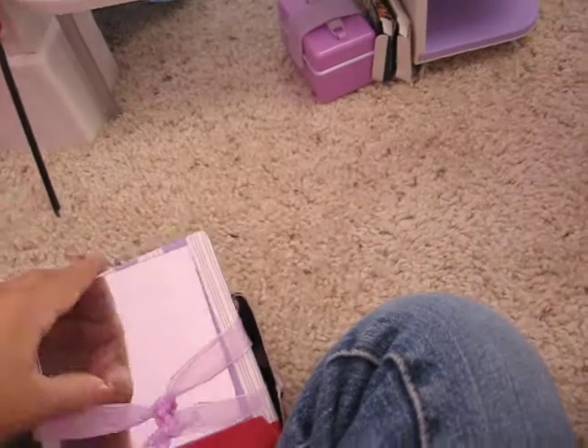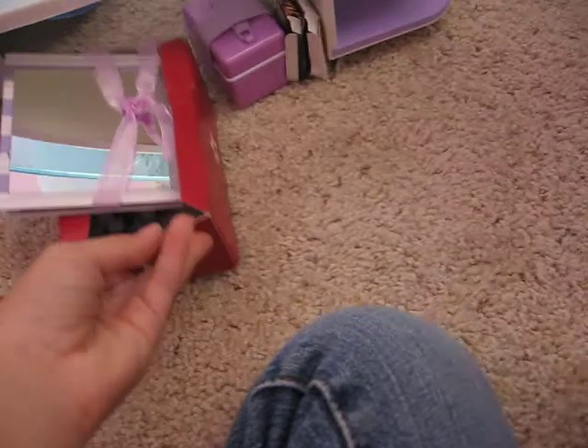And then dog pants, which I have a Webkinz. And those dog pants go with the Webkinz. So let me put that back in there.